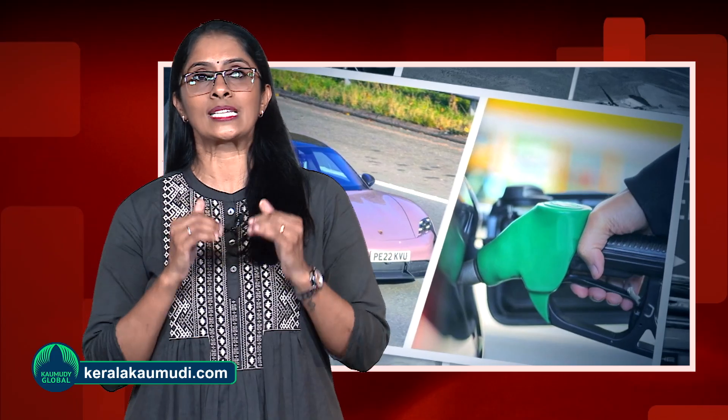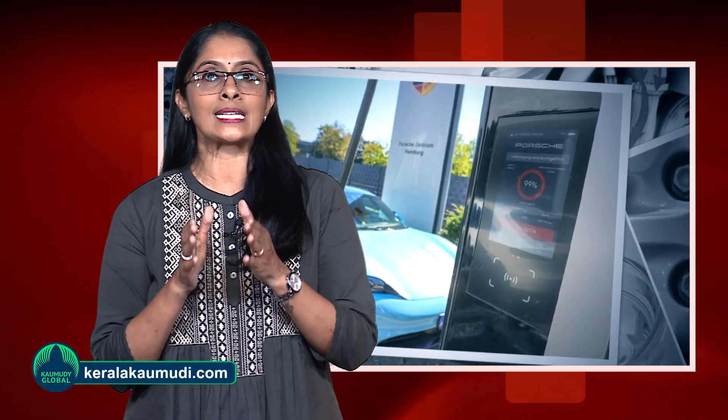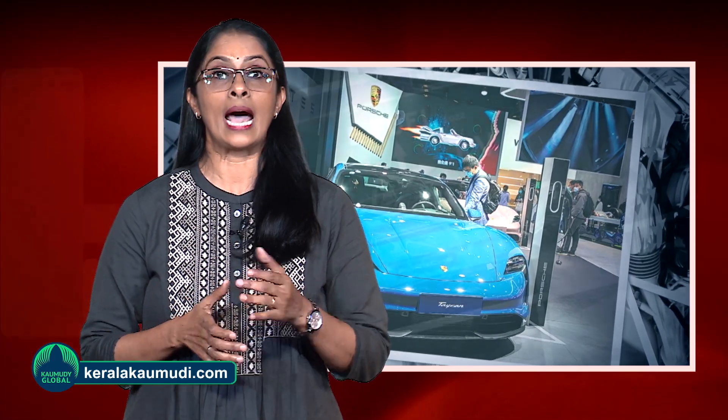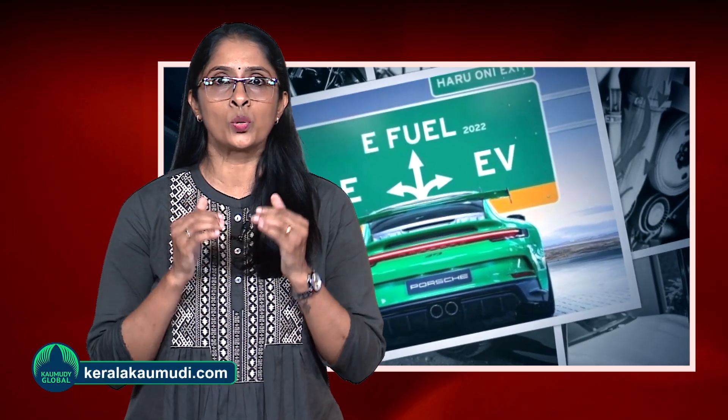However, the 718 Boxster and 718 Cayman have a mid-mounted engine which gives them a completely distinct look than the 911, which has a rear engine. Direct charge air cooling cannot be used in the 718s without broader or larger air intake ports. Additionally, replacing the cooling air intakes was out of the question because doing so would have meant losing the iconic design of the 718 cars.